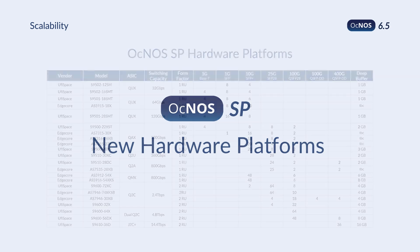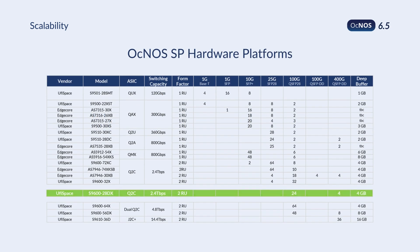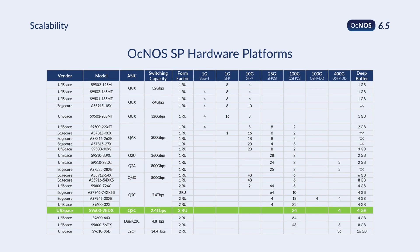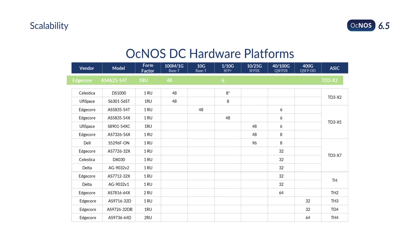Our platform ecosystem has been expanded with three top-tier hardware options. The UFISPACE S9600-28DX is a new ZR-Plus-enabled 100 and 400-Gigabit open router. The EdgeCore AS462554T is an excellent addition to our 1-Gigabit management and leaf open switches.